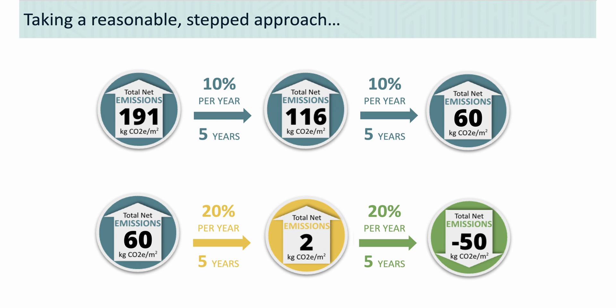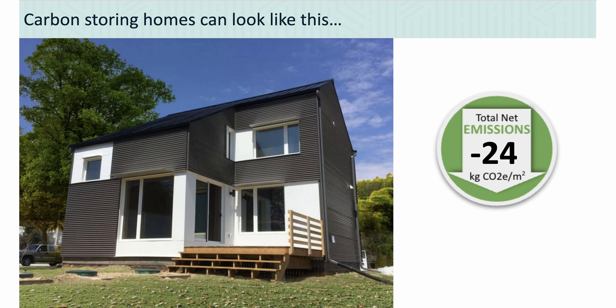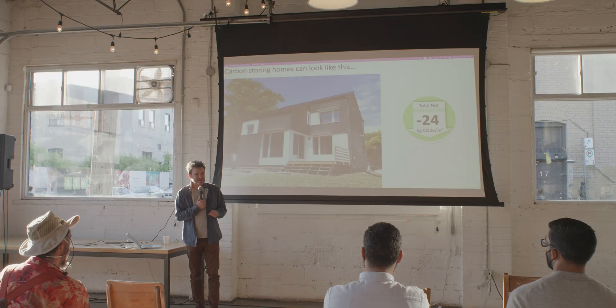I'll wrap up by showing you what a carbon-storing house looks like. This is a project we did a few years ago called Zero House — a home with 24 kilograms of net storage per square meter. It doesn't look that different from other homes. We built it affordably and easily, using a prefabricated method that made it quick to assemble. This is the trajectory the Embark research is pushing the industry toward — aiming beyond zero. Getting to zero has been a rallying cry, but we need to think about how we do even better than that.